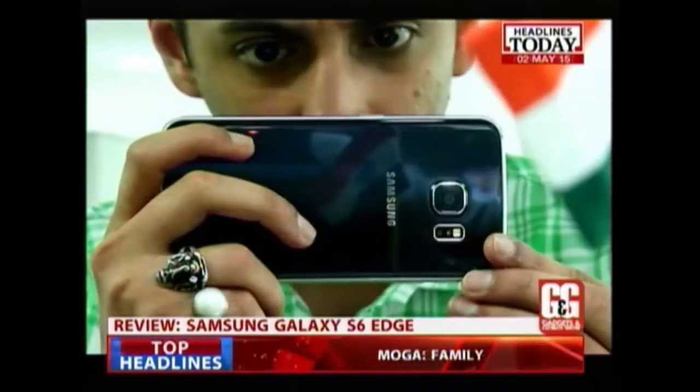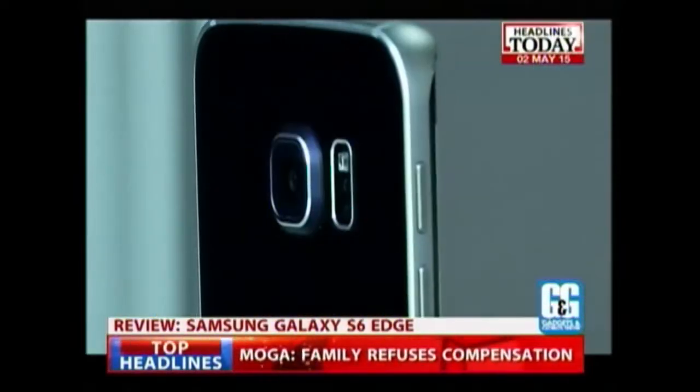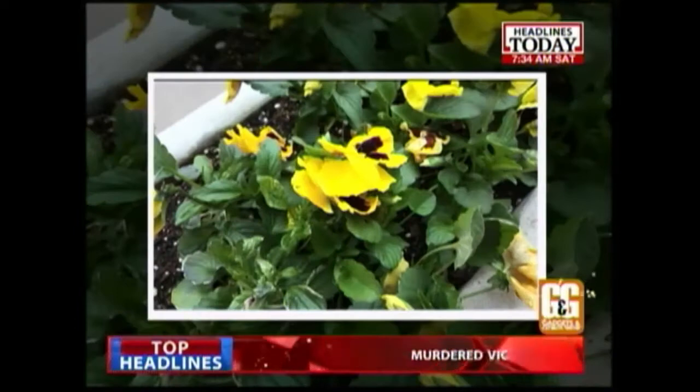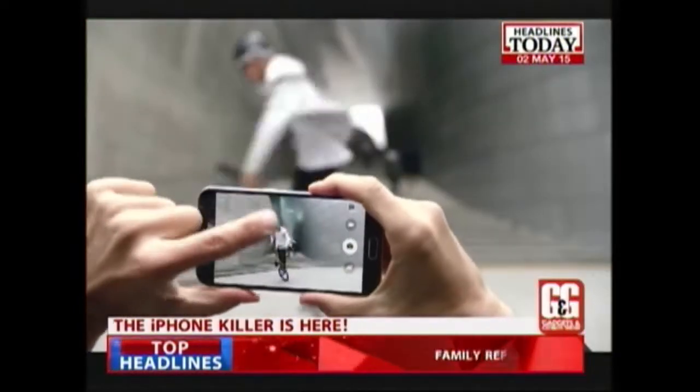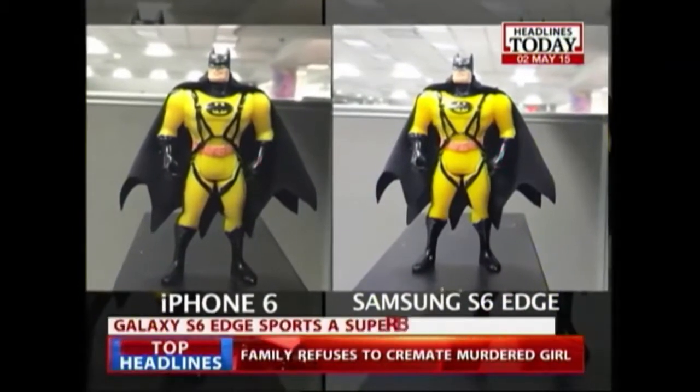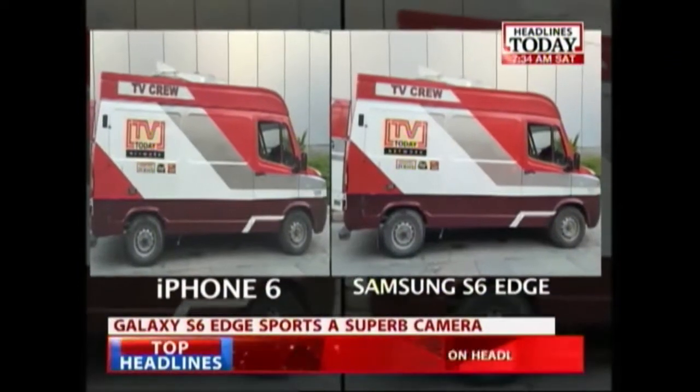Samsung claims this phone takes some amazing photos and you know what? They are right. Everything shot on the Galaxy S6 is better than the iPhone. Look at these photos — the Galaxy S6 is taking photos as well as the iPhone 6. In fact, it is a little better.